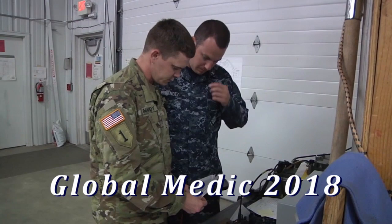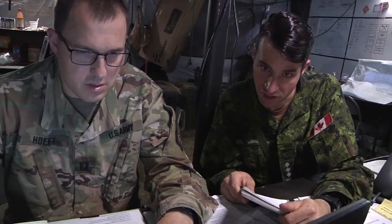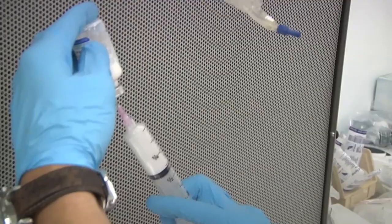Global Medic is the premier medical training exercise for multi-component, joint, and multinational medical units and personnel.